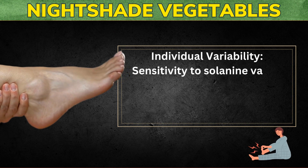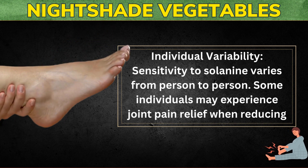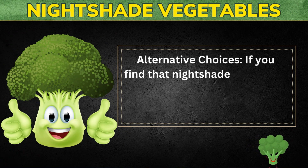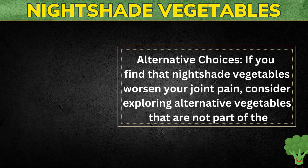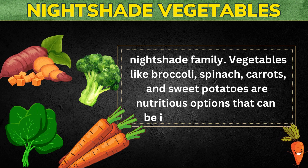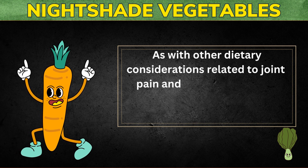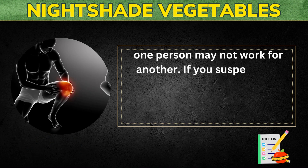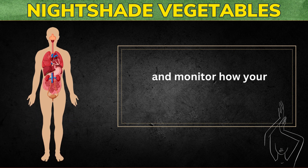Sensitivity to solanine varies from person to person. Some individuals may experience joint pain relief when reducing nightshade intake, while others may not notice any difference. If you find that nightshade vegetables worsen your joint pain, consider exploring alternative vegetables that are not part of the nightshade family. Vegetables like broccoli, spinach, carrots, and sweet potatoes are nutritious options. As with other dietary considerations, it's important to emphasize individuality — try reducing your consumption and monitor how your body responds.